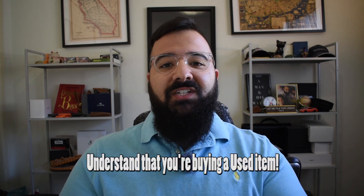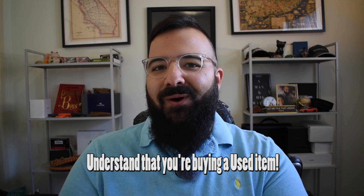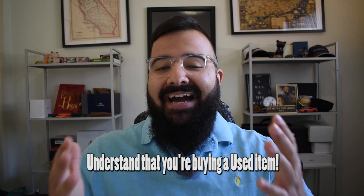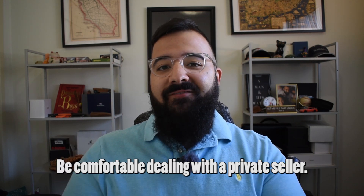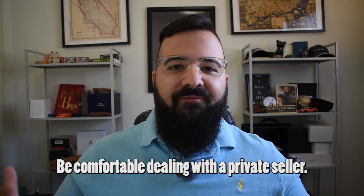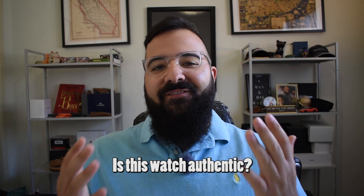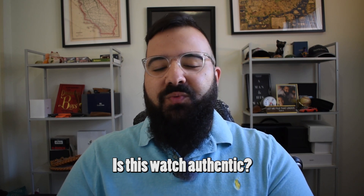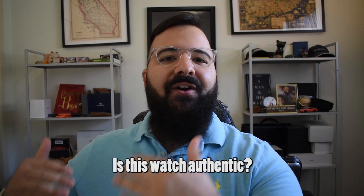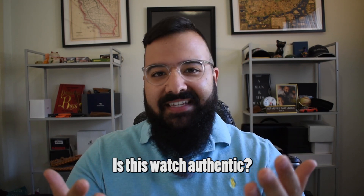First thing to take into consideration: vintage watches are very often used. You're not buying a new watch, so there might be some wear and tear, there might be some service issues. Also, when it comes to buying vintage watches, you're often dealing with a private seller — you don't have the comfort or security of dealing with an actual store. The first thing people think about when buying a vintage watch is authenticity. There are definite authenticity concerns because you're often not there in person to physically inspect the watch; you're usually buying these online.